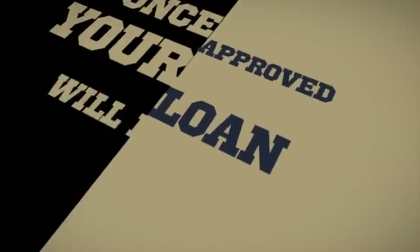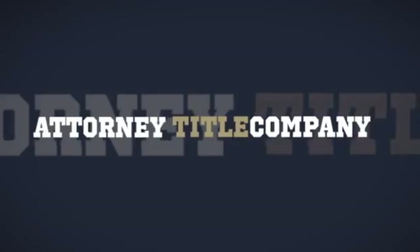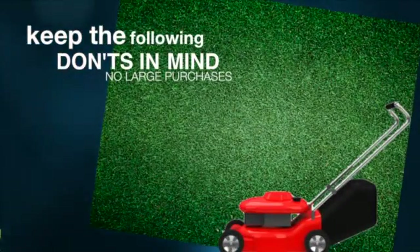Once approved, your loan will be assigned to a closing coordinator who works in conjunction with the closing attorney and the title company to get your final loan papers ready for you to sign. During this process, it's important to keep these following don'ts in mind. Don't make any large purchases.